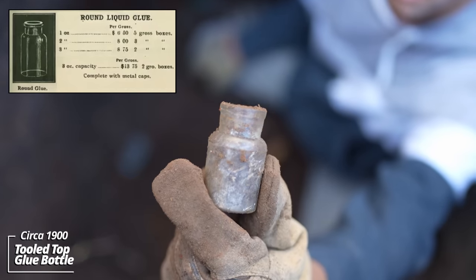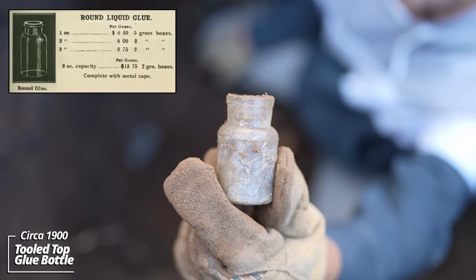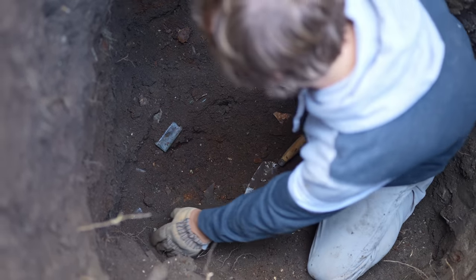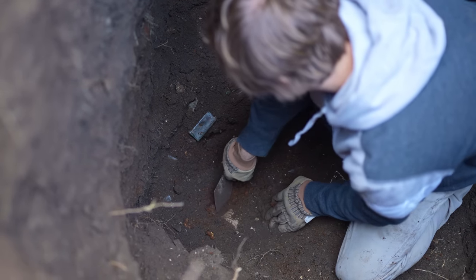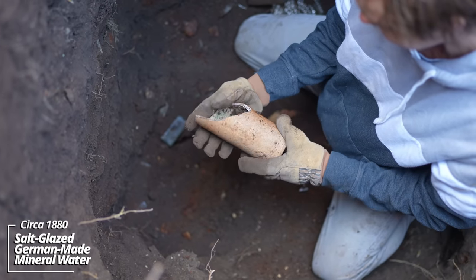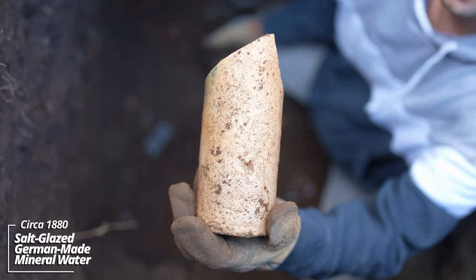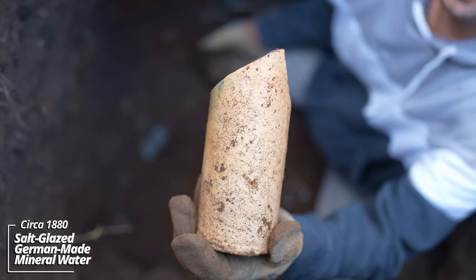A pharmaceutical bottle of some sort — looks like a three-piece mold, tooled top. Whoa! This would have been something — like a German water bottle. These are found in early sites across the Dakotas.